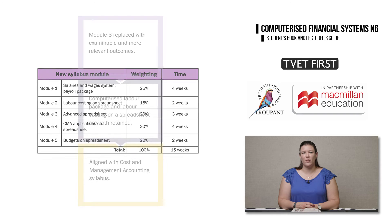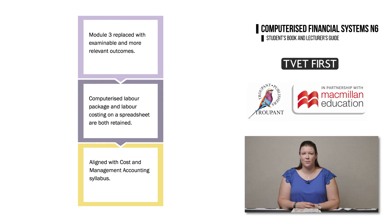The structure of the 2023 curriculum helps you in three important ways. First, the old Module 3 covered outcomes that could not be examined and had a weighting of 25%; this has been replaced by outcomes that are examined and are more relevant for the course. Second, both the Computerised Labour Package and Labour Costing on a Spreadsheet are retained in the revised curriculum, and Labour Costing on a Spreadsheet has been removed from the CFS N5 syllabus. Third, the syllabus is more in line with the N6 Cost and Management Accounting syllabus — it now includes cost control and more budgets on a spreadsheet.